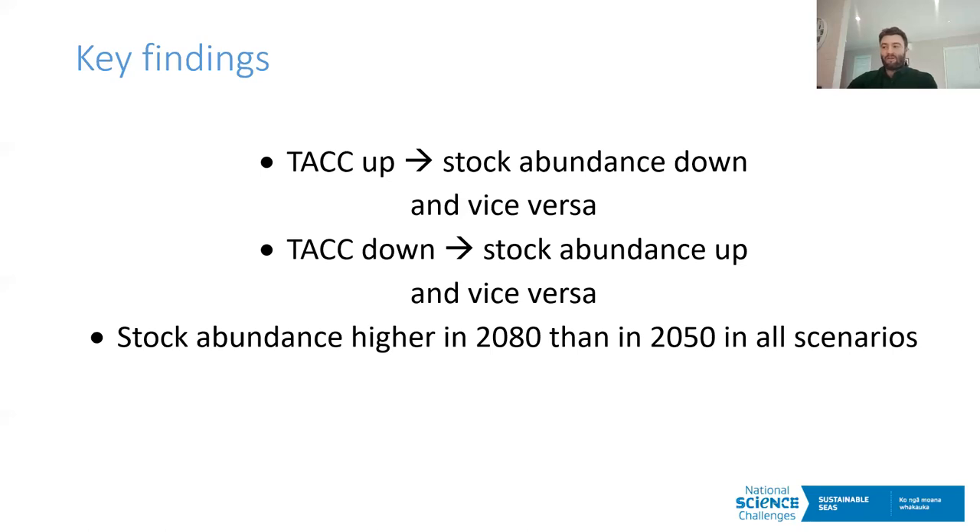In both 2050 and 2080, incremental and one-off decreases in TACC both led to marginally higher stock abundance in the complex and a greater percentage of fishers making profit compared to a stable TACC. Conversely, increases in TACC led to lower stock abundance and a smaller percentage of fishers making profit. These differences were numerically small but statistically significant. For the second part of the research question, the model was unable to determine the influence of the timing of the change in TACC — changes in timing were obscured by the natural variability in the system.